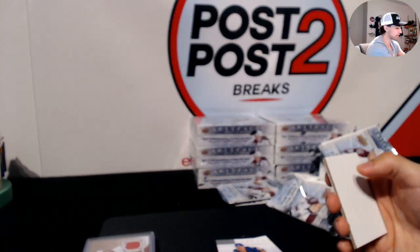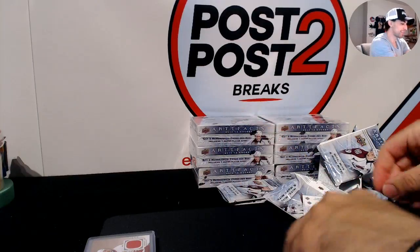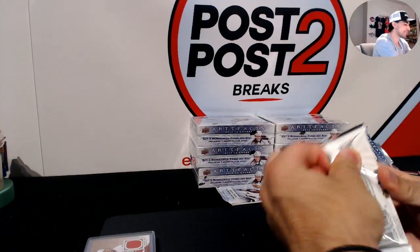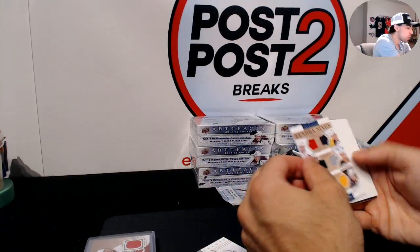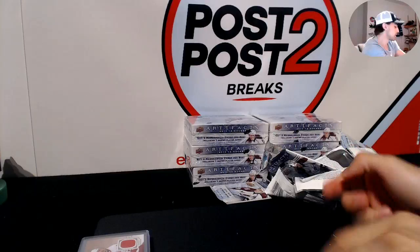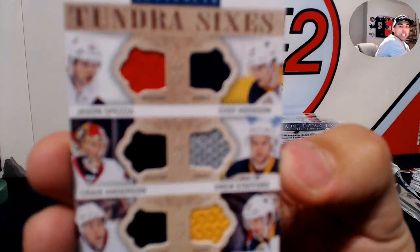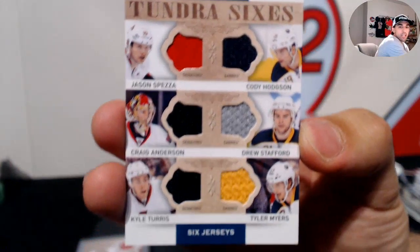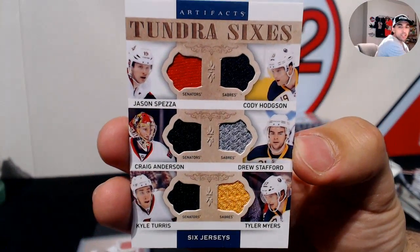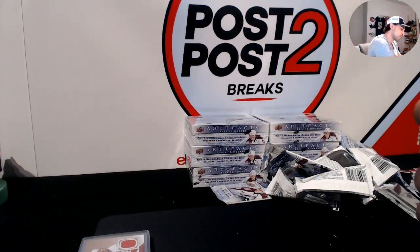Gordon decided to show up again — lurking a couple cases in a row. Two packs to go in this one. A Tundra Sixes between the Ottawa Senators and Sabres: Jason Spezza, Craig Anderson, and Kyle Turris for Ottawa; Cody Hodgson, Drew Stafford, and Tyler Myers for the Sabres. We'll do that random at the end of the break.